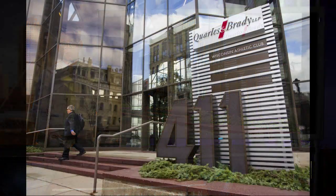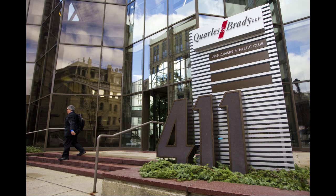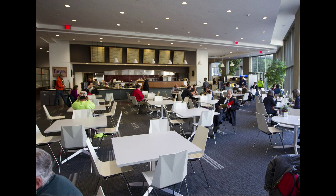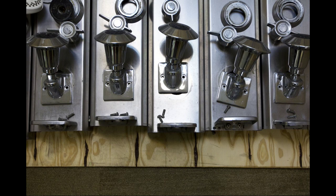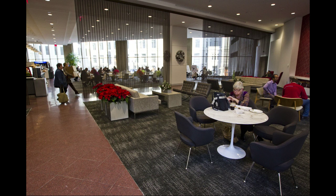Thanks to a series of improvements by its new owner, the 30-story 411 East Wisconsin Center is now the largest Milwaukee-area building to receive gold certification from a national program that rates commercial, institutional, and government properties on their environmental impact. The U.S. Green Building Council's LEED program recognized those improvements, which include energy-efficient LED lighting systems, Energy Star rated plumbing fixtures, and the upcoming installation of high-efficiency building chillers.